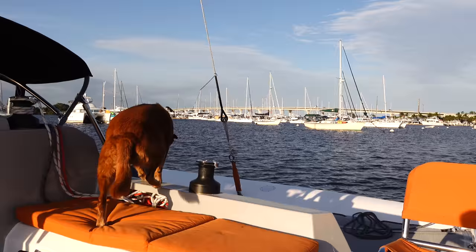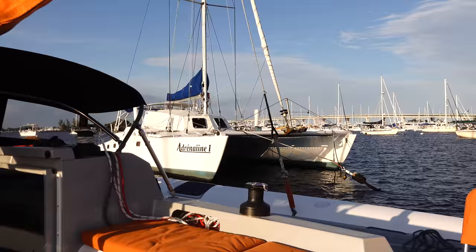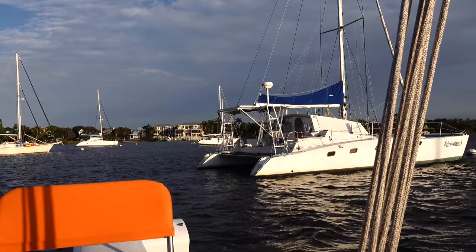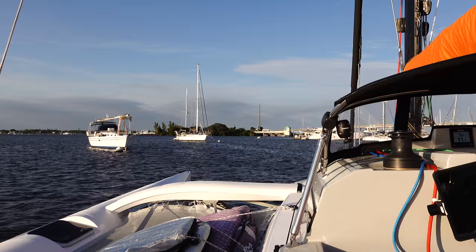There she is, you guys — she's still for sale here in Stuart. We'll link her description below. She's looking good, she could be yours. It's going to be a beautiful sunset.